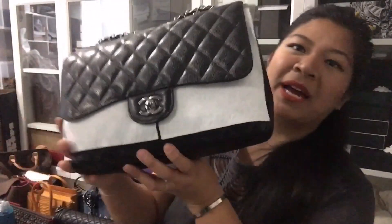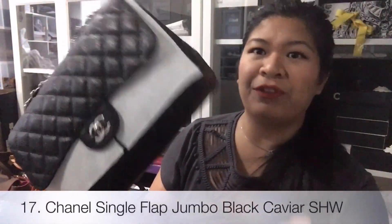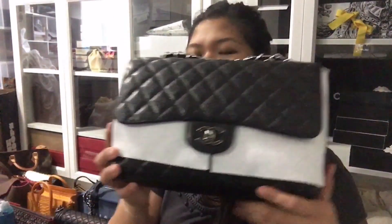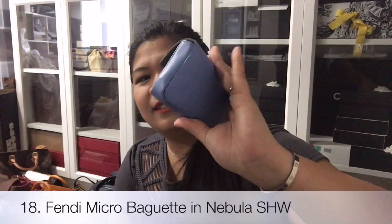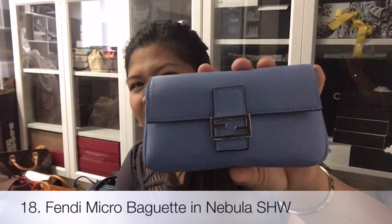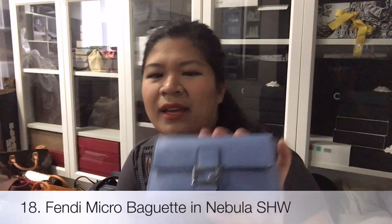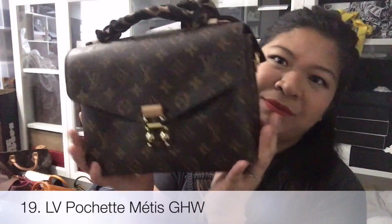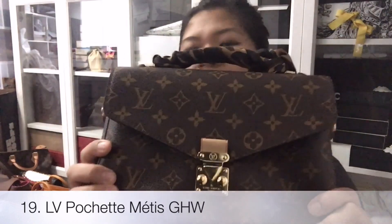And then I have my single flap jumbo, caviar, silver hardware. And then I have my Fendi micro baguette, silver hardware — I can't remember the exact color name but it is this light blue color. And then I have a Louis Vuitton pochette, monogram canvas, gold hardware.